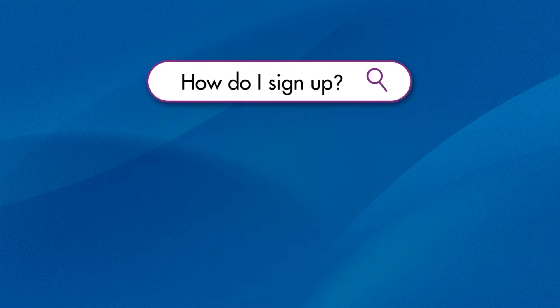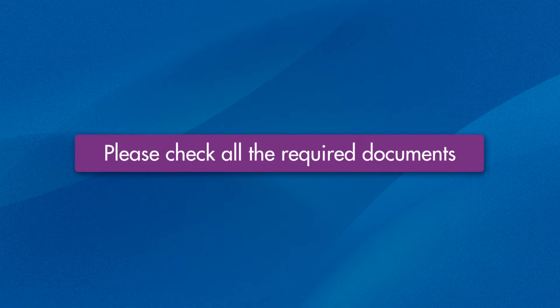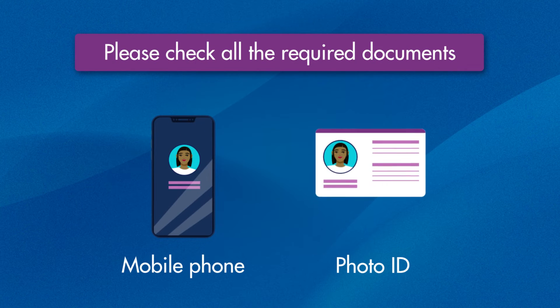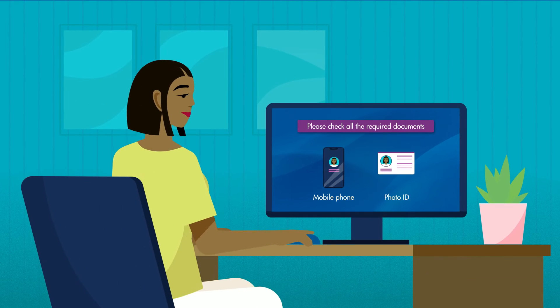How do I sign up? Before you start, make sure you have the following nearby: your mobile phone, your photo ID — for example, driver's license, government ID, or insurance card.